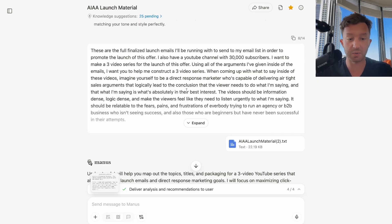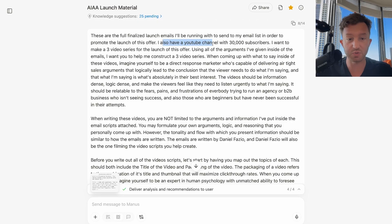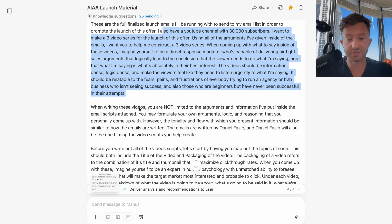Then I said, 'You've got all the emails now. I also have a YouTube channel and 30,000 subscribers. I want you to make a three-video series for the launch of this offer. Using all the arguments I've given inside the emails, help me construct a three-video series. Imagine yourself to be a direct response copywriter capable of delivering airtight sales arguments that logically lead to the conclusion that the viewer needs to do what I'm saying and that what I'm saying is absolutely in their best interest.' The videos should be information-dense, logic-dense, and make viewers feel they need to listen urgently — relatable to the fears, pains, and frustrations of everyone trying to run an agency who isn't seeing success.